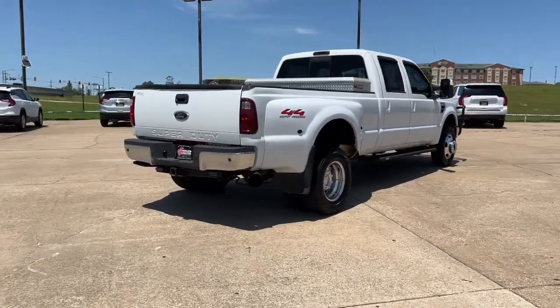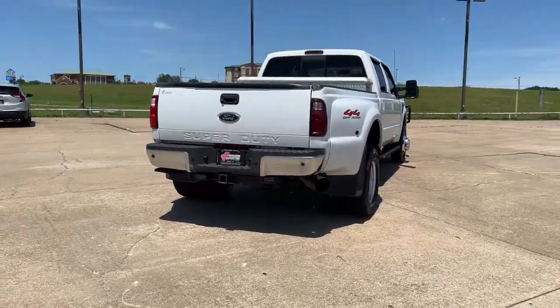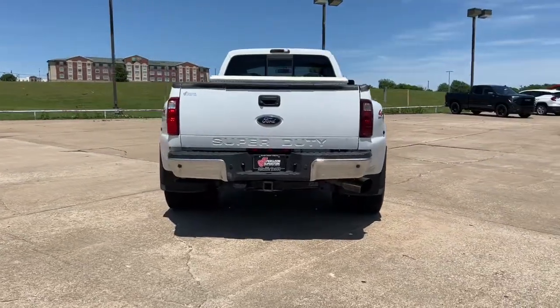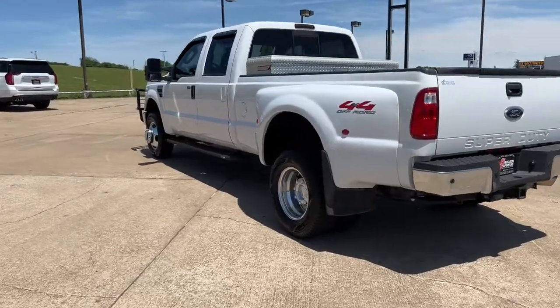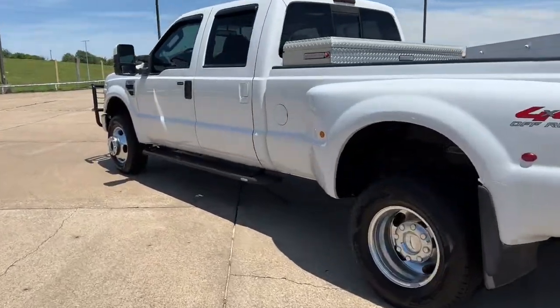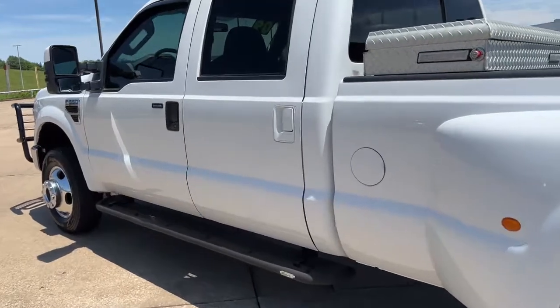These are just some of the great options this vehicle comes with: keyless entry, heated mirrors, woodgrain interior trim, four-wheel drive, power passenger seat, satellite radio, fog lamps, aluminum wheels, multi-zone AC, and steering wheel audio controls.